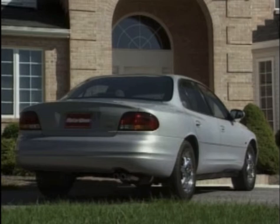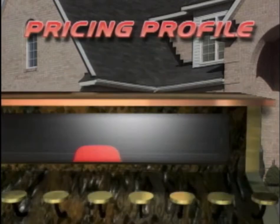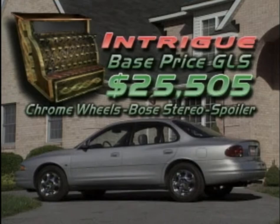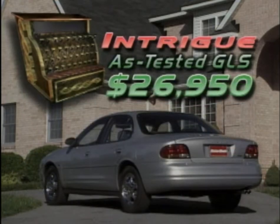The Intrigue is definitely taking its mid-size classification to the extreme, but not its price. Our top-of-the-line GLS model, which joined the entry-level GX and moderately contented GL just recently, carries a base price of $25,505. With chrome wheels, Bose stereo, and rear spoiler, the final price rang up to $26,950.